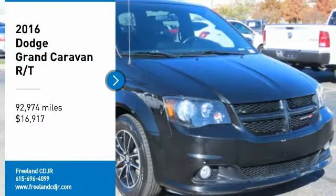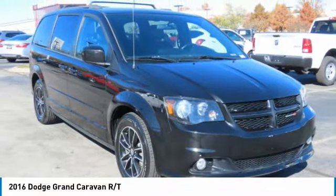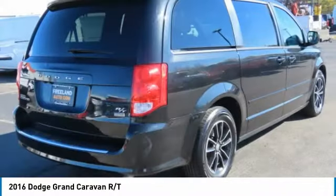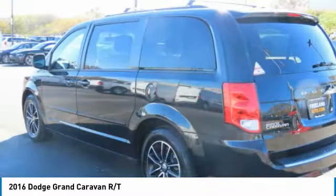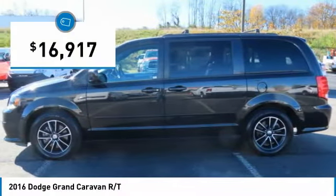Stop by and take a look at the 2016 Grand Caravan. The Dodge Grand Caravan received the government's highest front and side crash rating of 5 stars. Its vast interior is widely praised, with an innovative seating arrangement, versatile cargo storage, and enough entertainment features to keep the kids entertained on road trips, and is priced below $20,000.